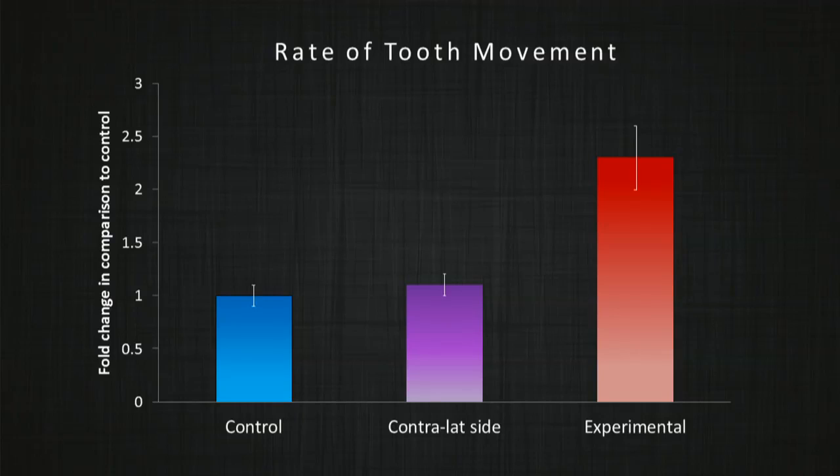Alginate impressions were taken immediately before canine retraction and 28 days after initiation of canine retraction to monitor the rate of tooth movement. We found a 2.3-fold increase in the rate of canine retraction in the presence of micro osteoperforations when compared to control.